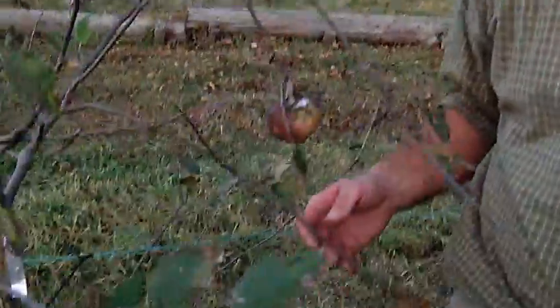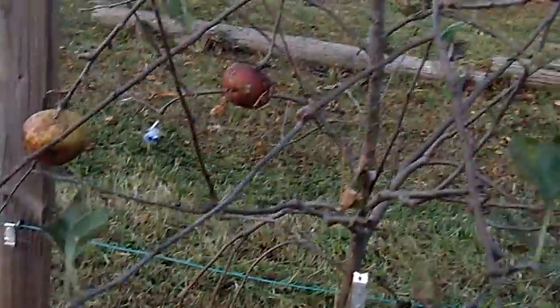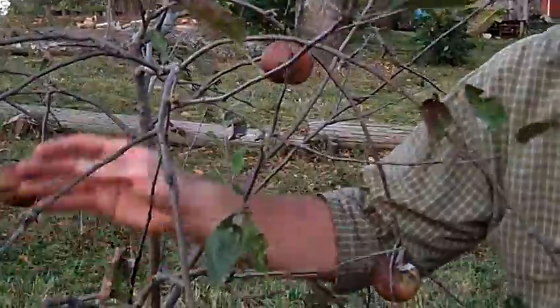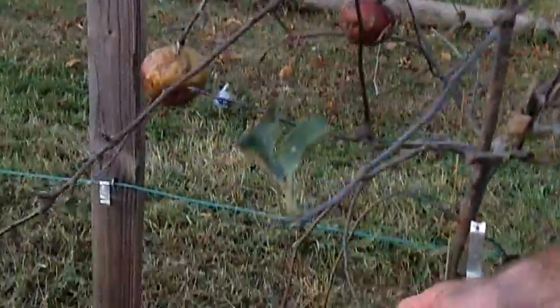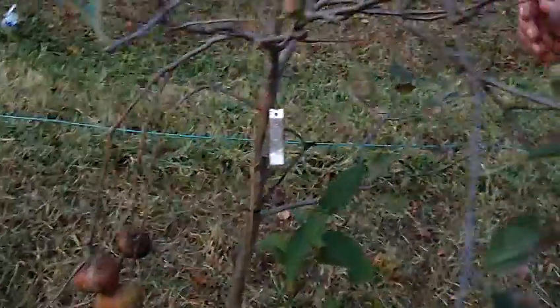All of the branches have a pendulous, twiggy growth about them. And so as the tree gets weighted with apples, it tends to droop over and hang. This is a tip bearer as well, and so these hang sort of like a weeping cherry.